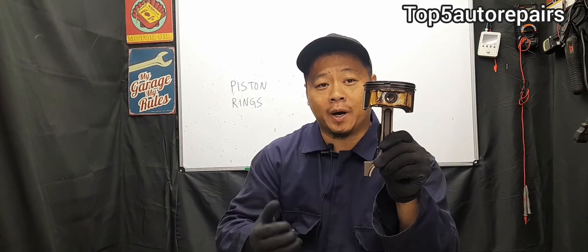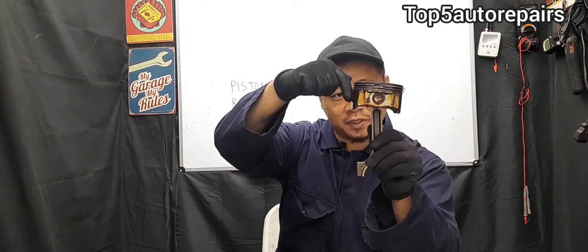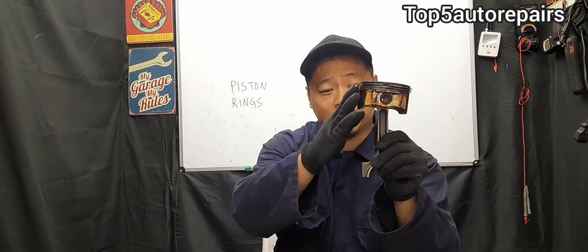The next common symptom is going to be increased blow-by. Blow-by is when combustion gases leak past the piston rings and go straight into the crankcase. When there is too much pressure in the crankcase caused by blow-by, this can cause seals such as the rear main seal, front seal, and oil pan gasket to start to leak.